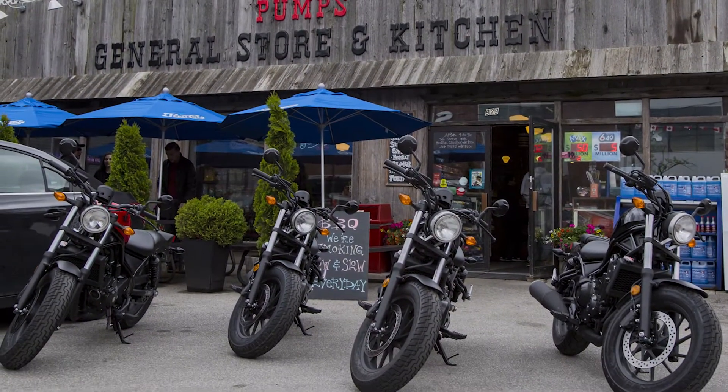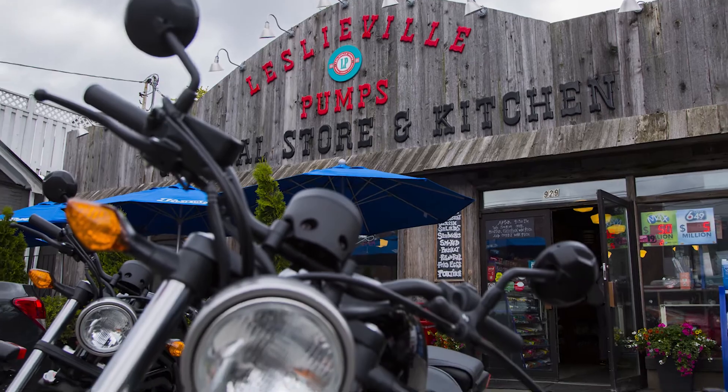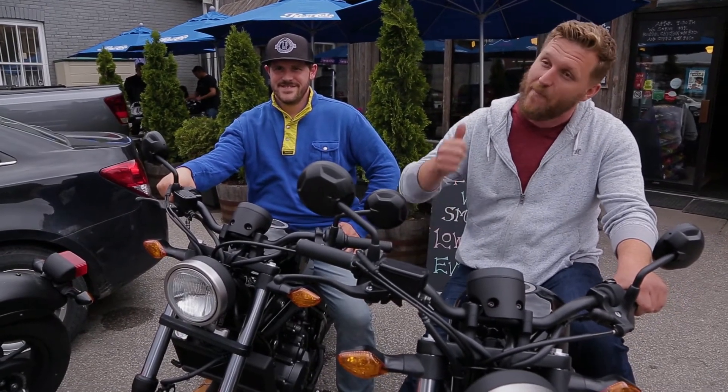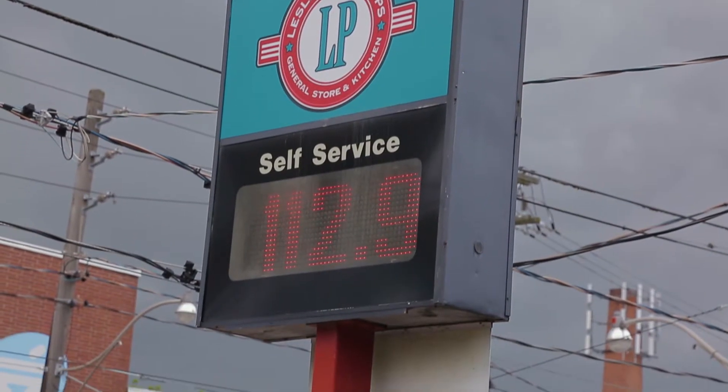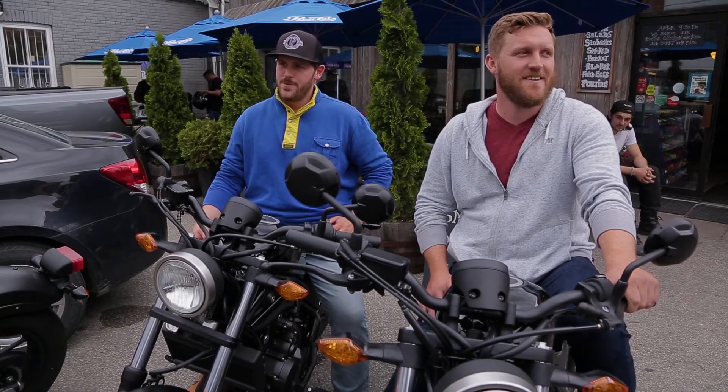We're super motorcycle friendly. It's a great spot to stop. As a rider, to have a destination to stop, fill up your stomach and fill up your tank — this is the place. Our gas price is usually 3 cents cheaper than everybody else, and we're also open 24 hours here.